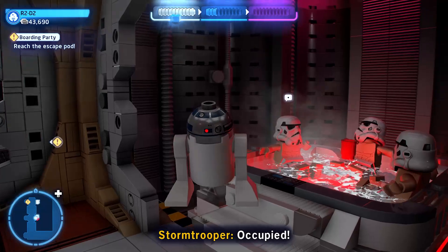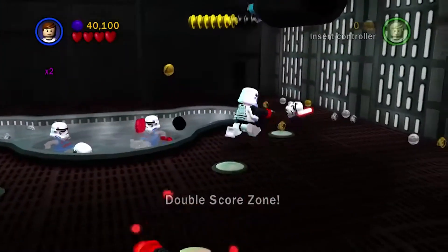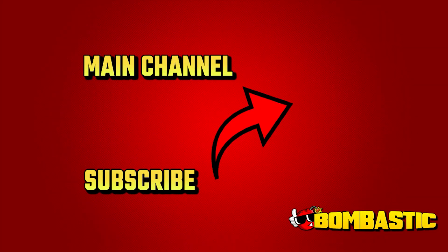The Polynesian spa! Did any of you guys notice that this hot tub is actually a reference to the hot tub bathing stormtroopers from the original LEGO Star Wars games? And just look how far we've come!